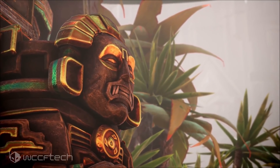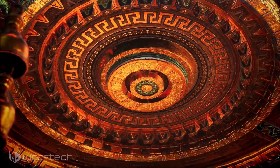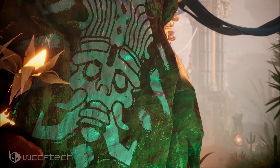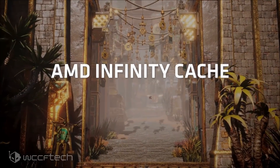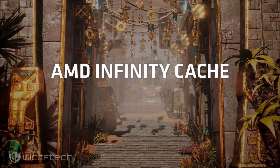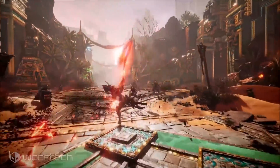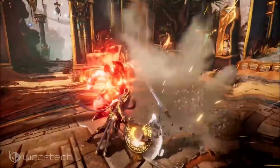Vulkan ray tracing is also implemented in id Tech's new engine and its next-generation title, however those are currently only supported by RTX GPUs. There is a strong possibility that developers with games based on industry-standard ray tracing APIs will at some point enable support for AMD's Radeon RX 6000 RDNA 2 graphics cards, but that remains to be seen.